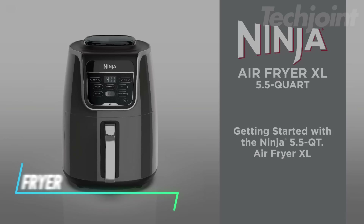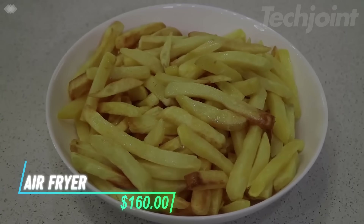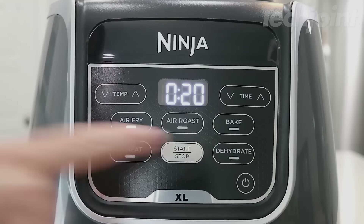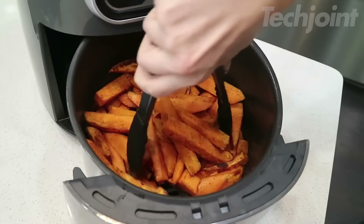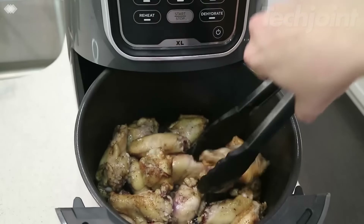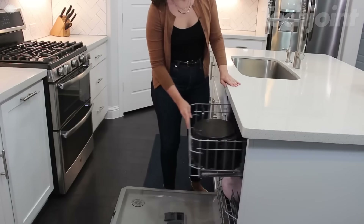This is an air fryer that offers a large 5.5-quart non-stick basket, allowing you to cook up to 3 pounds of food like french fries or wings. It has 5 cooking modes, including air fry, roast, bake, reheat, and dehydrate, making it flexible for different meals. The air frying method helps reduce fat by up to 75% compared to traditional frying, and cleaning is easy since both the basket and crisper plate are dishwasher safe.